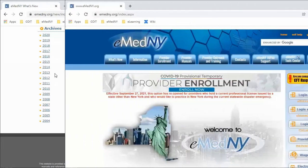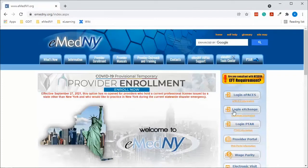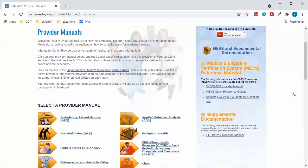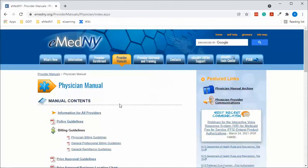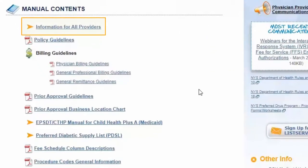Another important tool available to you is the provider manuals. If you go to our website and click the provider manuals tab, you'll see a listing of all provider manuals available, separated by specialty. Click on your particular manual that corresponds to the service you're providing to see all its contents. Every manual includes a section on information for all providers, as well as policy guidelines.